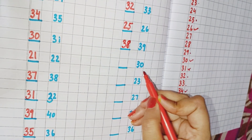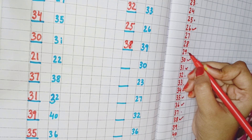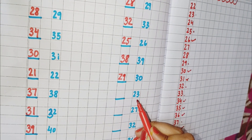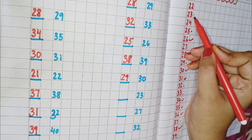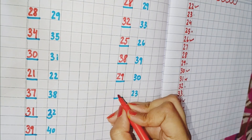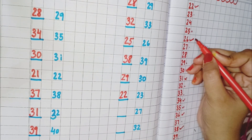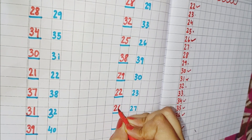Now the next number is 30. You can see here is 30, and 29 comes before 30. So we will write here 29. Now the next number we have is 23, and we have to find out what comes before 23. This is 23, and 22 comes before 23. So we will write here 22. Now the next number is 27. You can see here is 27, and 26 is the number which comes before 27. So we will write here 26.